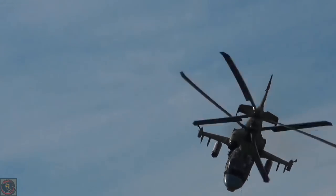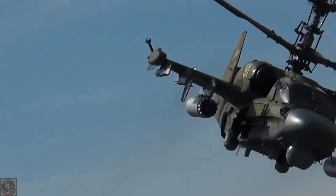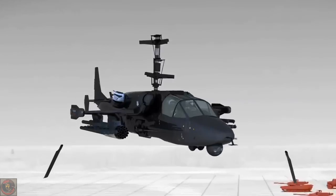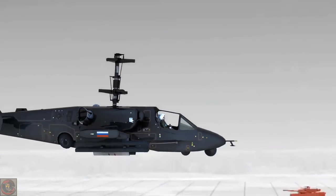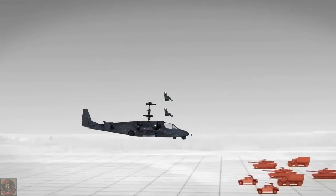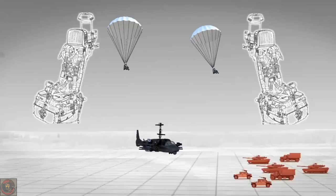When an emergency landing of the helicopter is impossible, a crew ejection system is a reliable means to save the pilots' lives. Both crew members are ejected simultaneously. Helicopter rotor blades and cockpit canopies are first jettisoned automatically, and then rocket ejection units are activated. Ejection is provided throughout the entire flight altitude range of the helicopter, including at zero altitude.